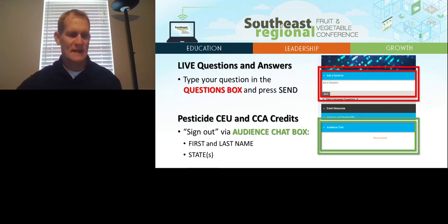All right, folks. Thanks for joining us. If you're still out there and you haven't done it, sign out by typing your first and last name in the audience chat box and put the state in which you need credits. This is the end of the morning session for peaches at the 2021 Southeast Regional Fruit and Vegetable Growers Conference. Thank you all. Thanks again, John.